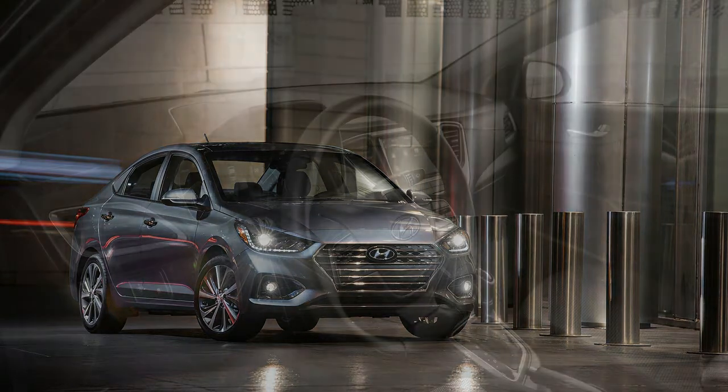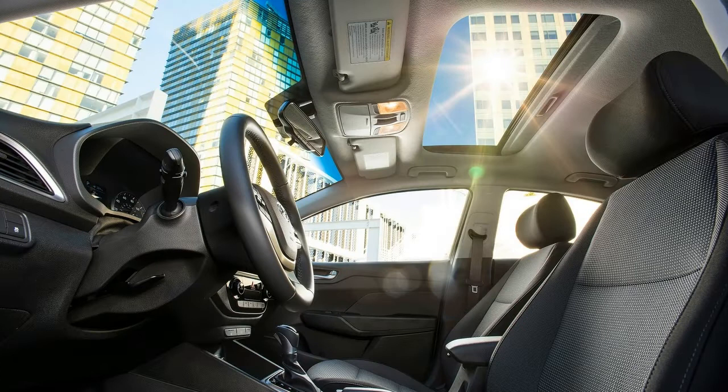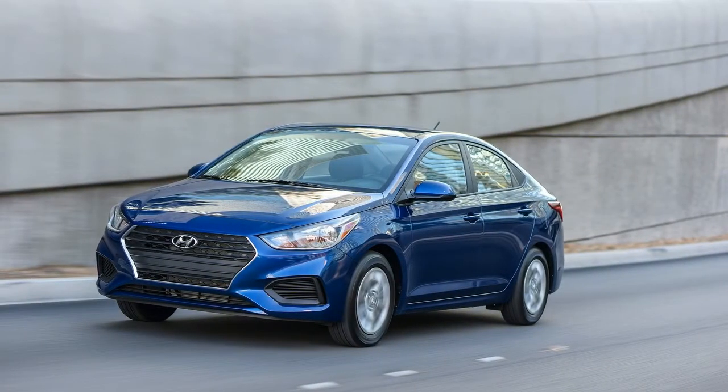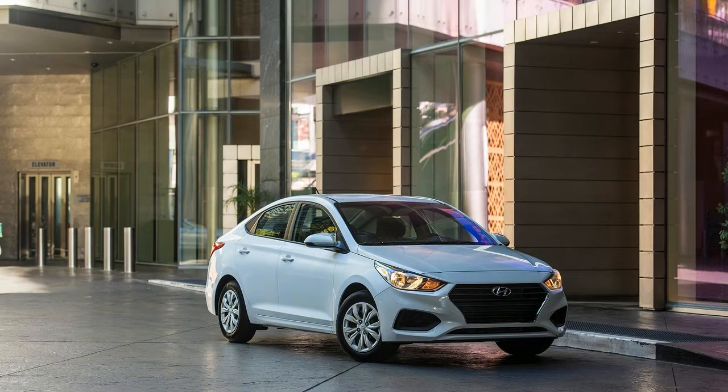The 2018 Hyundai Accent follows the rest of Hyundai's lineup in wearing the brand's new cascading grille, which is said to be inspired by liquid metal being poured out. Its exterior is the latest take on Hyundai's Fluidic Sculpture design language, and it works well despite the 2018 Accent's small footprint. There are no odd angles and unfinished lines that give many subcompact sedans odd proportions. From hood to trunk, the silhouette flows smoothly and without interruption. Its headlights sweep back and wrap around the taillights, giving it the familiar Hyundai corporate look.